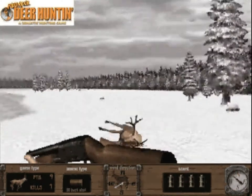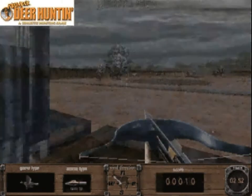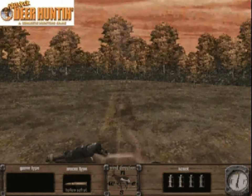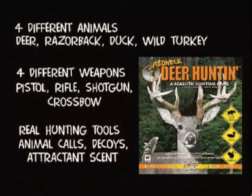Next week on Redneck Deer Hunting, we're taking off for some duck hunting at old lake swampy. Then it's time for a little fun at the target range. Plus, don't miss Leonard bagging a boar in the Ozarks and a little holiday turkey shoot. If you're into hunting, we've got it on Redneck Deer Hunting.